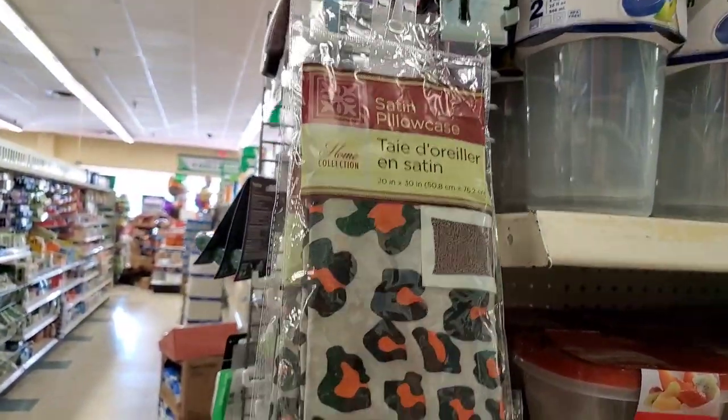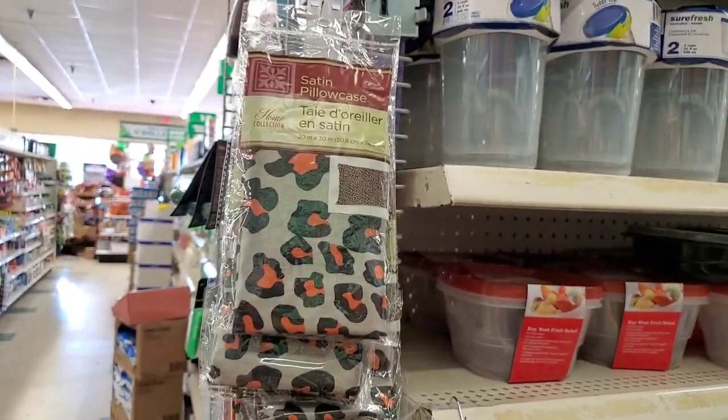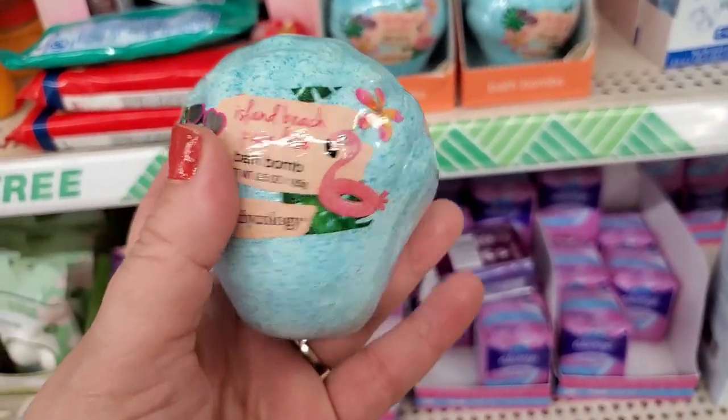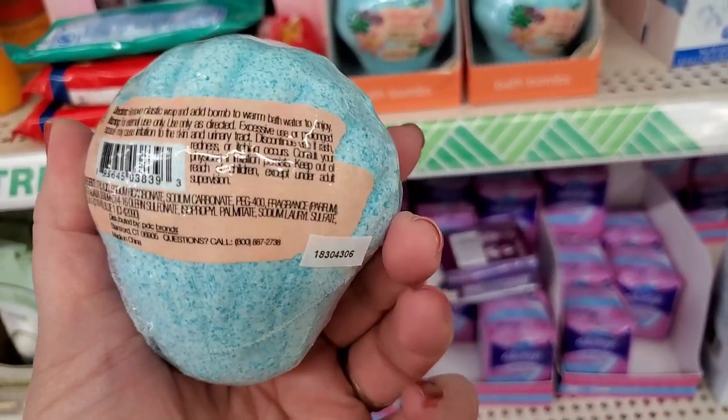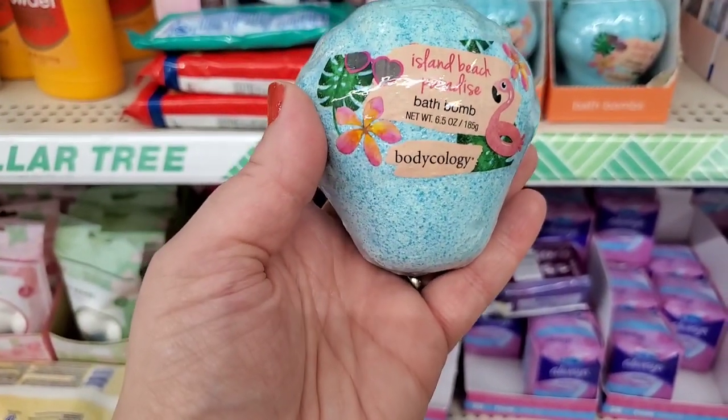This is gorgeous — it's by Bodycology, not a Dollar Tree item. It's called Island Beach Paradise bath bomb, just one dollar. Amazing stocking stuffer — this is beautiful.